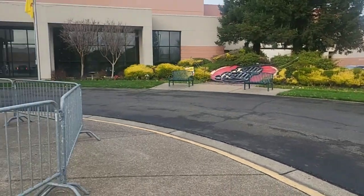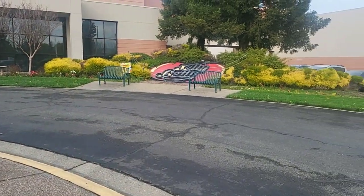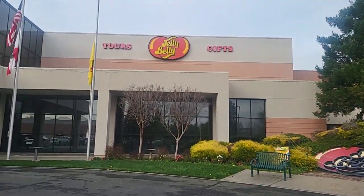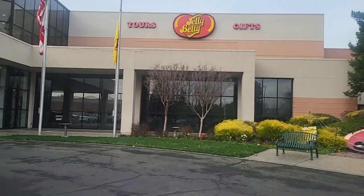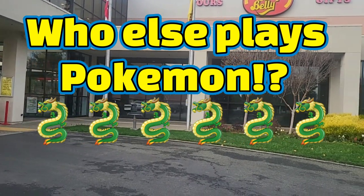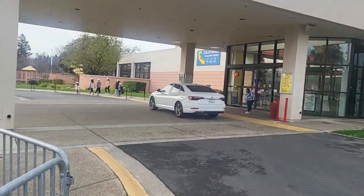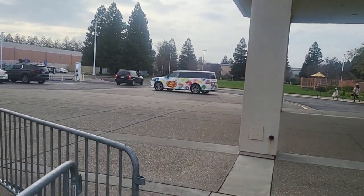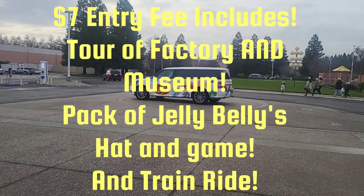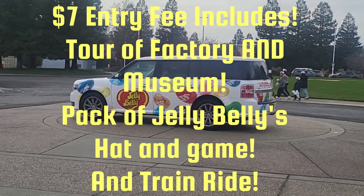At the entrance they still have their Christmas tree up. We're here the first week of January, but there's the Jelly Belly sign — tours and gifts. Aaron is consumed with his Pokémon game right now because there are so many Pokémon and he's getting pictures. We're going to go in and pay our fee — it's $7 for anybody who's interested, and it includes riding the train. We're going to grab a bite to eat at the cafe.